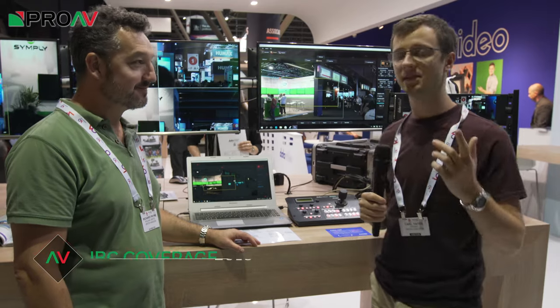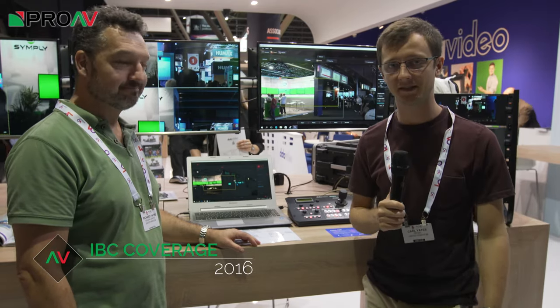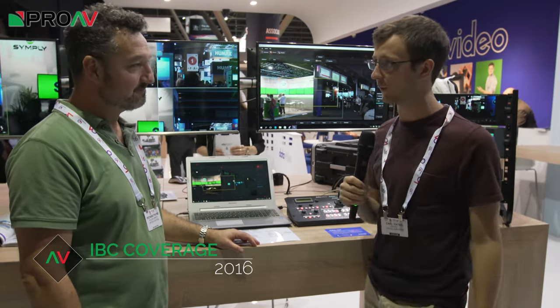Hi, Carl here for ProAV TV. I'm at the Data Video stand at IBC 2016 with Richard Payne from Holden. What are we looking at here?